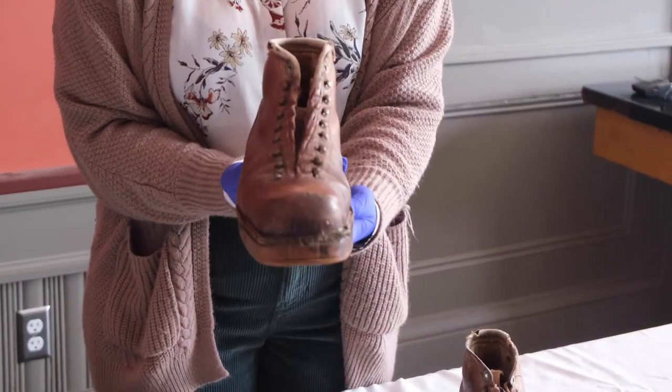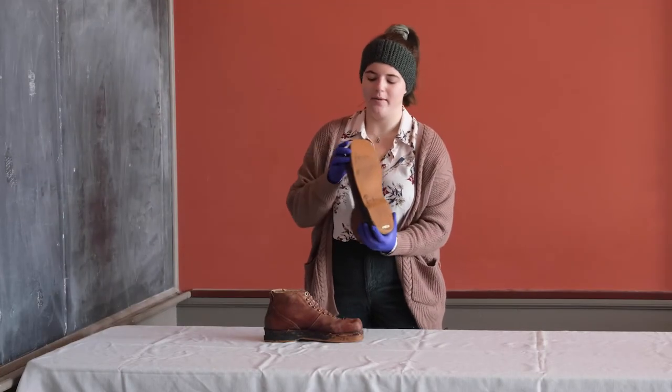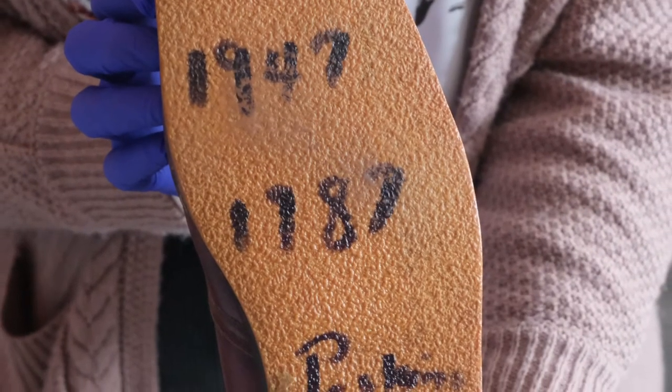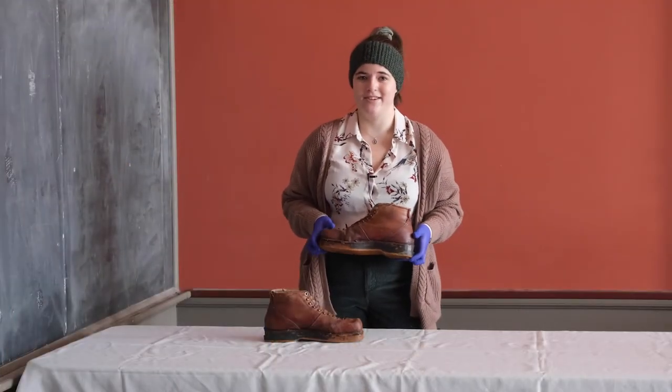These were the best boots that money could buy back in the day. Perkins started using them in the 1940s, and you can actually see on the bottom of the boots there's a marking that says 1947 and then one that says 1987. So he used these boots throughout his life until he stopped skiing at the age of 93.